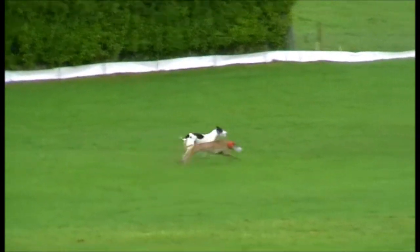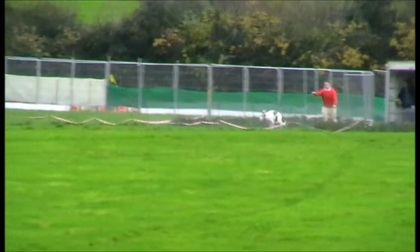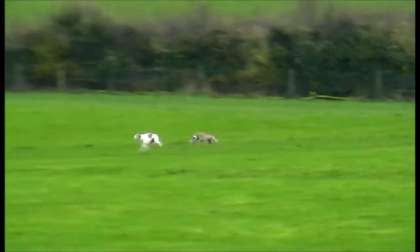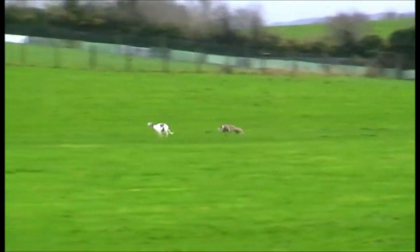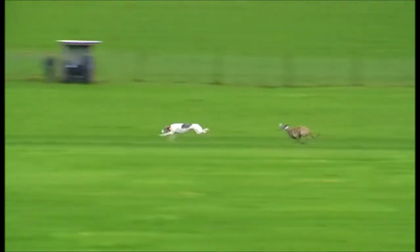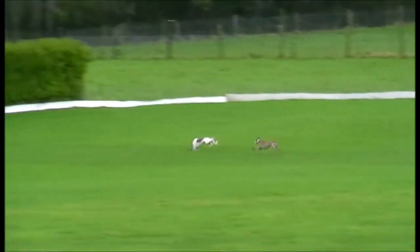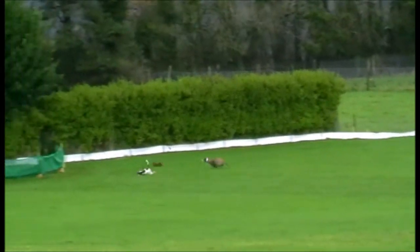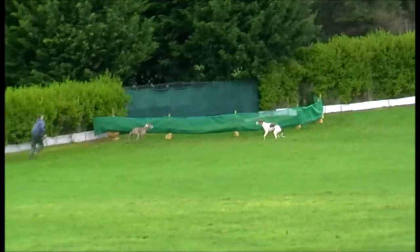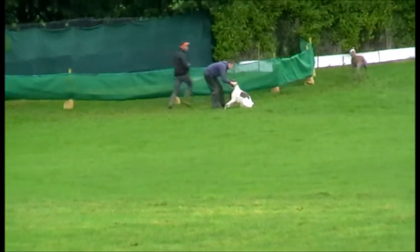Gets the turn, so that's a win for Drumbain Guest. Next is Lockbow Blake and Cush Thunder. Lockbow is in front in the red colour. Gets the first turn. That's a win there for the red colour, Lockbow Blake — though I think he may be injured.